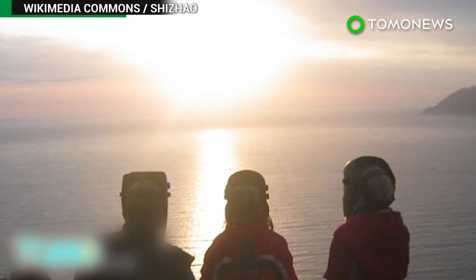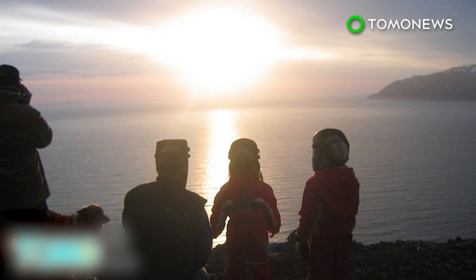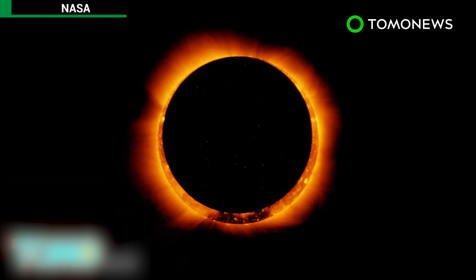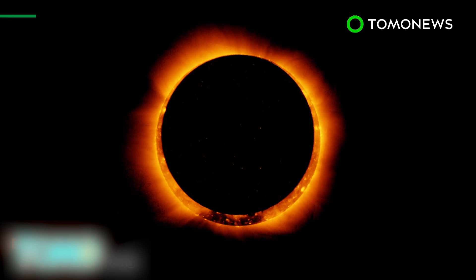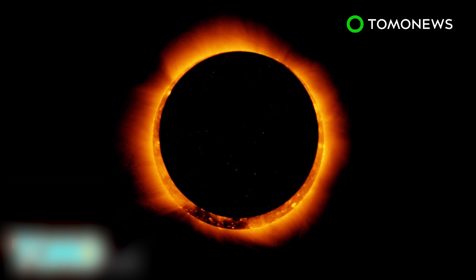Total solar eclipses occur about once every 18 months, but it's rare for them to be so accessible. According to NASA, the eclipse will be the first to stretch across the entire country since 1918. But if you missed this one, don't worry — NASA says the US will only have to wait until 2024 for another total solar eclipse.